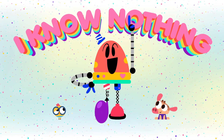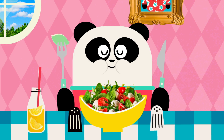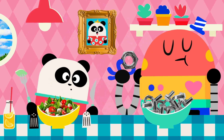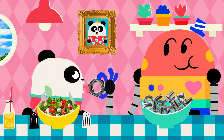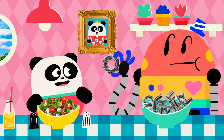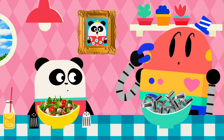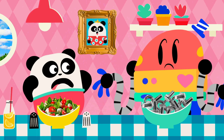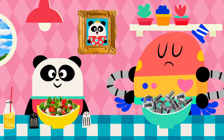Baby Bot: I know nothing! Can I try some? Ew! Baby Bot, that tastes terrible! Taste? Wait, you don't know about taste? I know nothing! I'll show you!